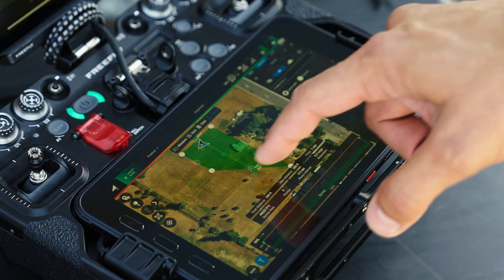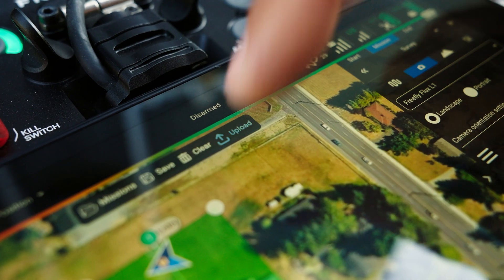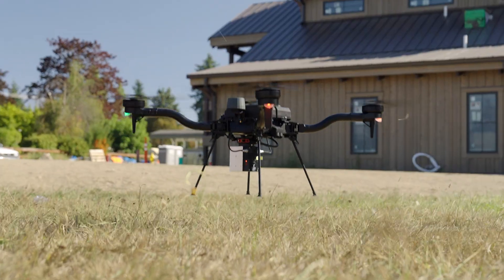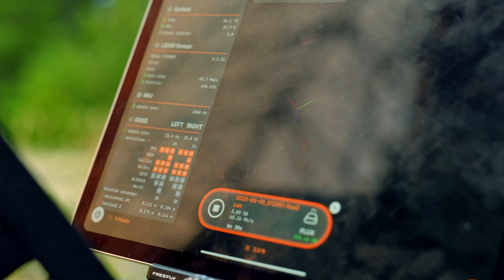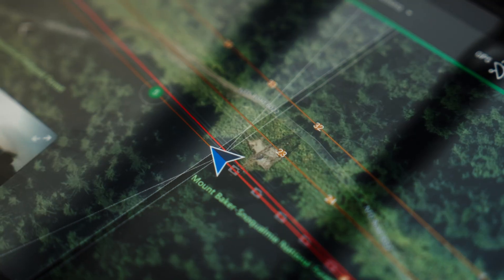Mission planning is fast. Draw a box over your scan area and click upload. Monitor LiDAR, storage, GNSS status, and more in real-time while flying.